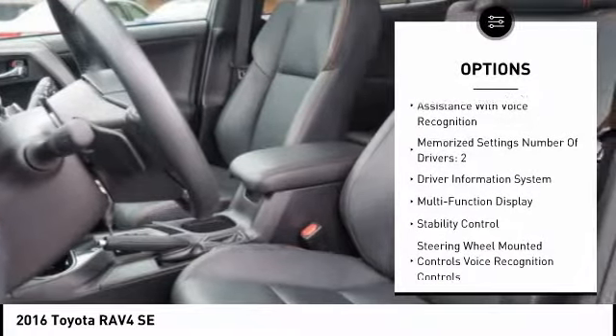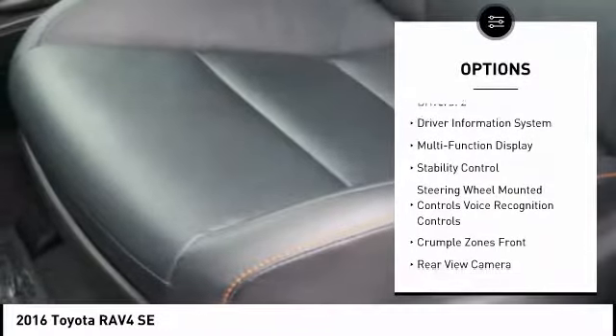traction control, power steering, cruise control, child safety locks, trip computer, power brakes, fog lights, electronic brake force distribution, overhead console.